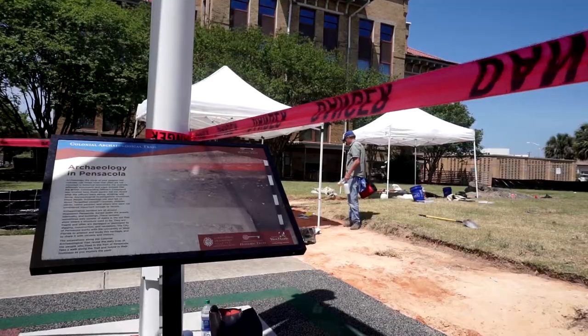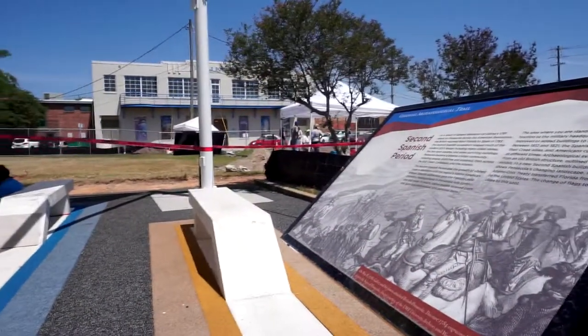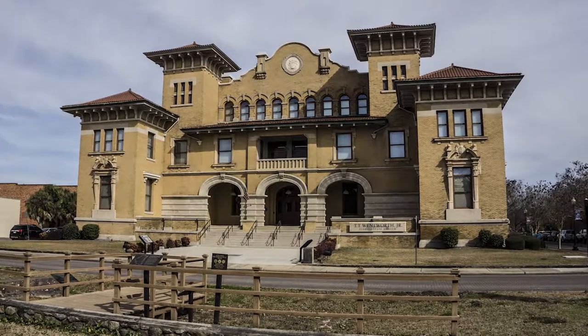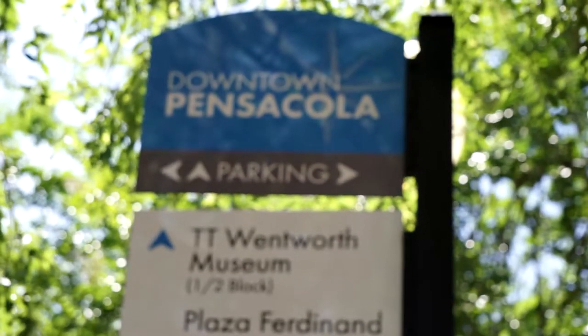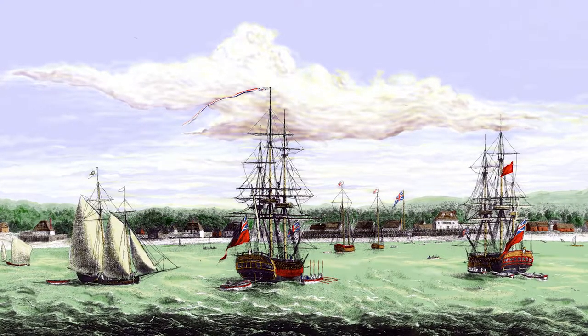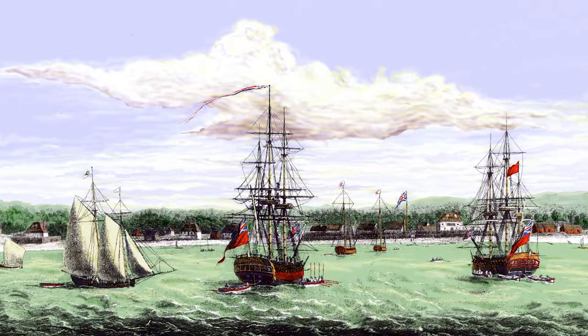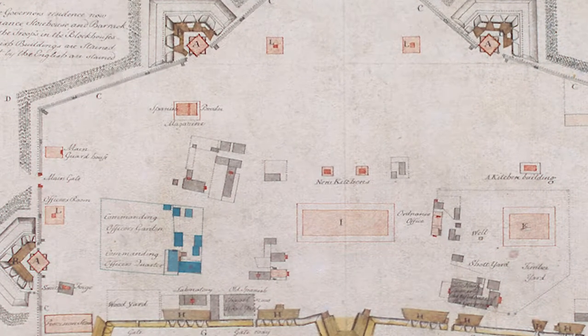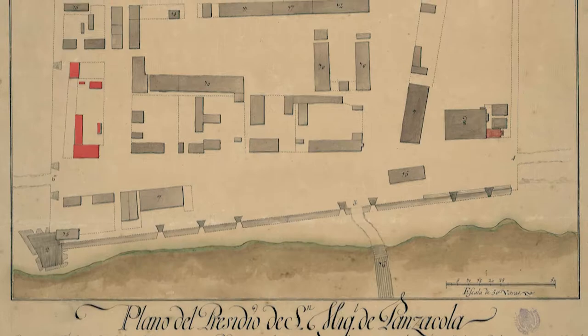The Commanding Officers Compound is an archaeological site located in downtown Pensacola behind the TT Wentworth Museum. The Spanish moved over to downtown Pensacola after a hurricane knocked down their settlement on the island. The first stockade wall in downtown Pensacola was up by 1757, and the Commanding Officers Compound is located right inside the western fort walls of Fort San Miguel.